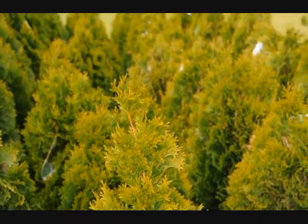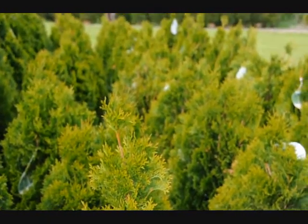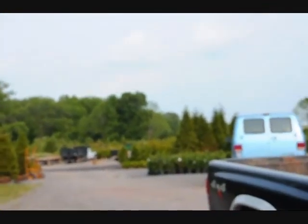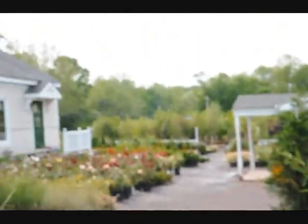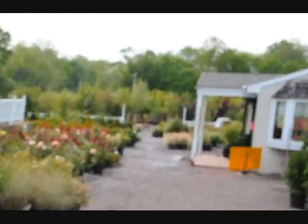We're in Bucks County on Route 313. We do deliver, plant, and mulch up and down the east coast. We have thousands of trees, plants, and shrubs for you. This is our back area where we store a lot of material, and this is looking towards our offices and greenhouses. These are Leyland cypresses.